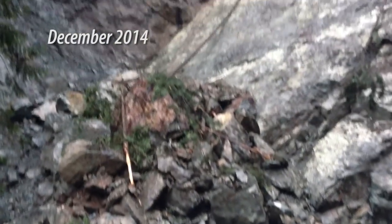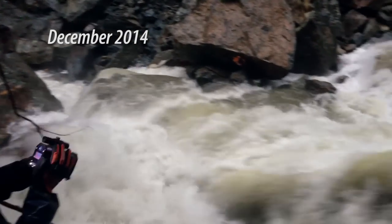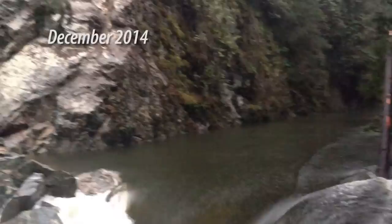In December 2014, there was a rock slide of about 50,000 cubic metres of rock that fell in the Lower Seymour Conservation Reserve. It created an impoundment, so the river has risen upstream of the rock slide, which pretty much eliminated all the spawning area for coho and steelhead specifically.